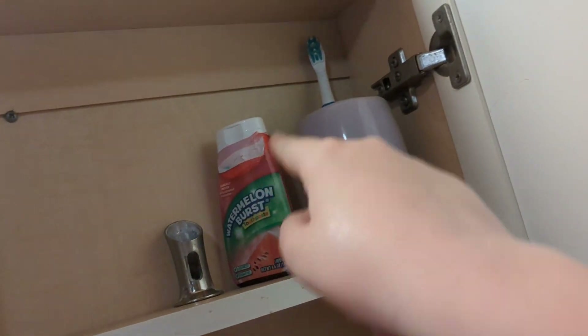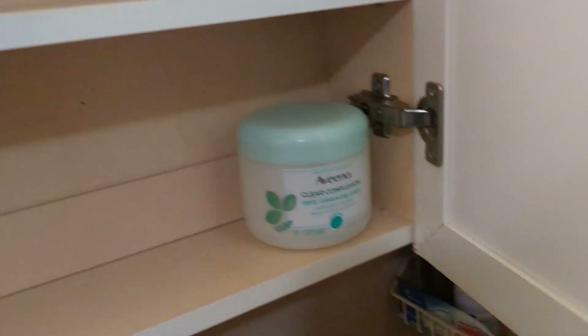Actually, some toothpaste, my toothbrush — these are mine. And then some more miscellaneous stuff.